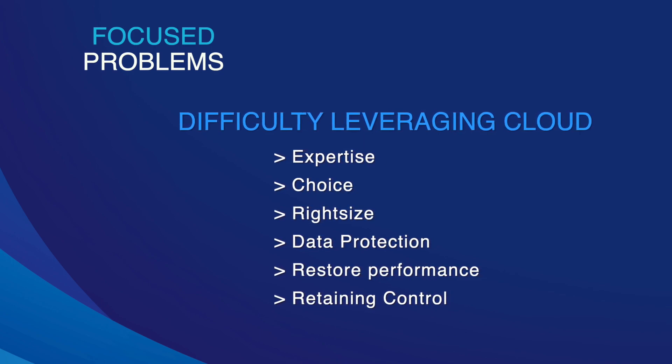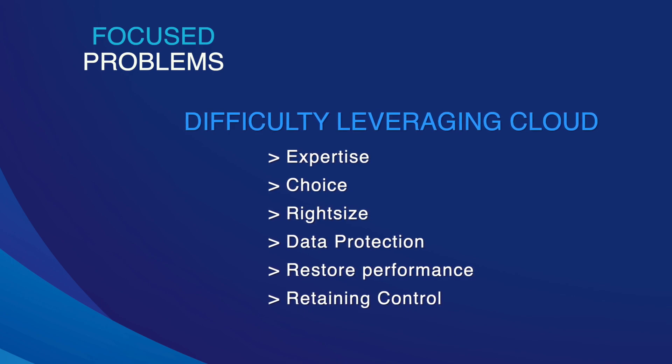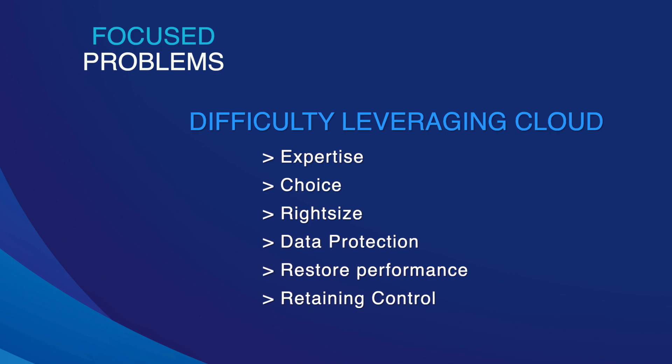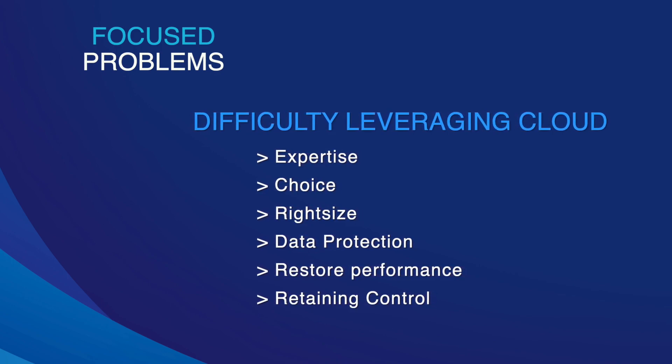Once the data is with the cloud provider, you want to know that it's safe and secure. You want to know that the performance of any restore actions are going to be excellent. And there's fear around losing control of your data.